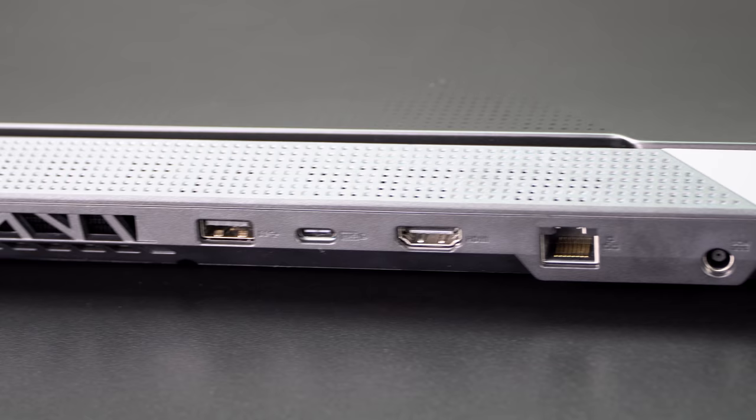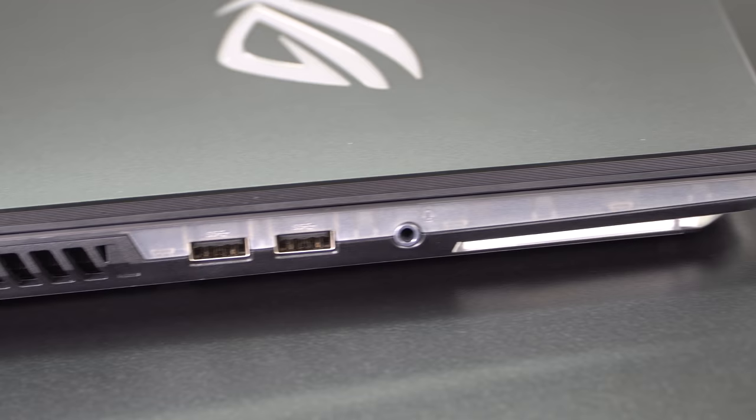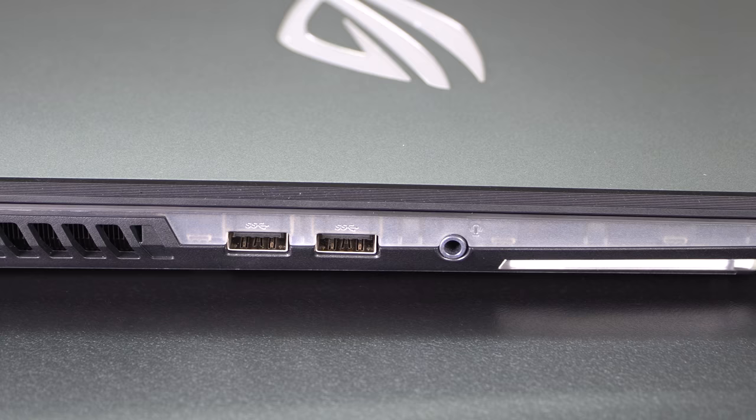In terms of ports, the selection is pretty good. You don't get Thunderbolt 3 because AMD — maybe someday. You have one USB-C port out the rear that is Gen 2. You have three USB-A 3.2 Gen 1 ports, HDMI 2.0b, and if you need DisplayPort you can get that via USB-C with a dongle — useful for VR. We also have Gigabit Ethernet and a headphone jack. There's no micro SD card slot.